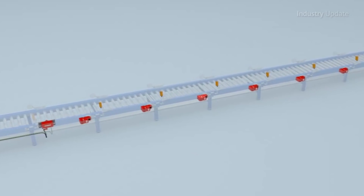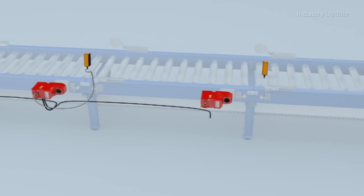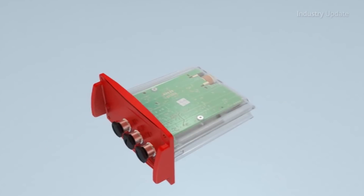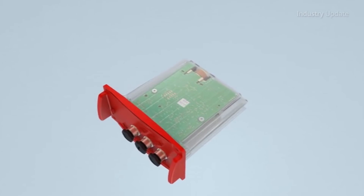With its compact, hygienic design, high level of integration, permanent field synchronous motor, gear unit and integrated electronics, MoviGear is ideal for efficient use in the materials handling sector.